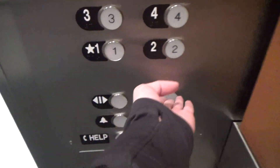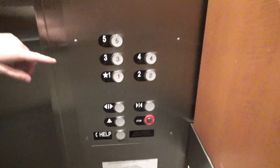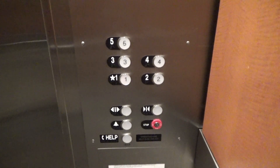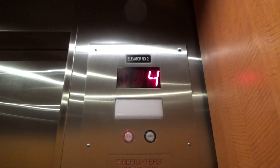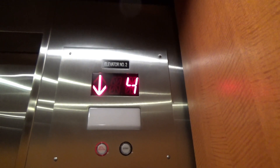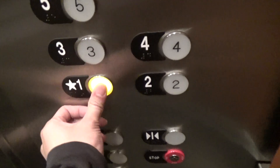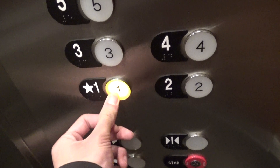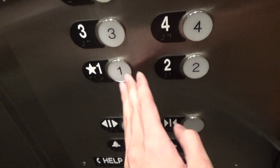I wanna try something real quick. Bizarre. Well, let's see where we go. There's no arrow. Maybe it's parking. Parking on the floor. Here we go. It's the first time I've seen these buttons. They're very cool. I like them.